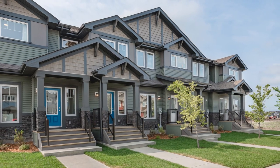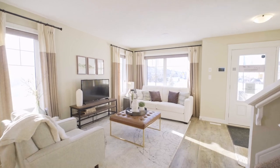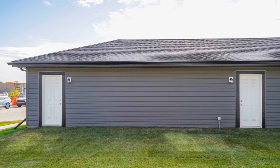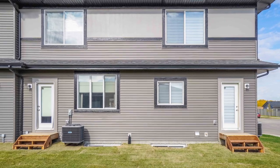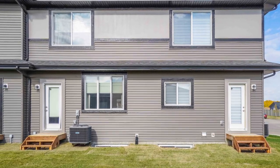All of our townhomes include 9-foot main floor ceilings and a double detached garage. You have your own front and backyard which are fully landscaped for you. That is an impressive list already, but let's go inside and show you the Paysetter difference.